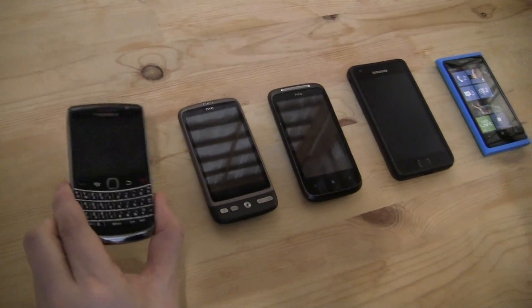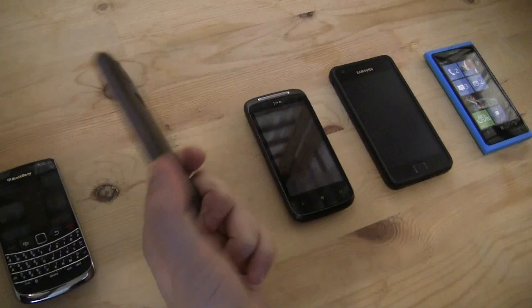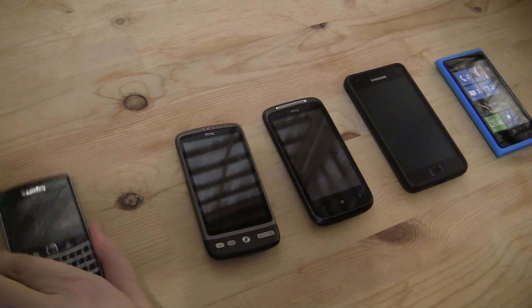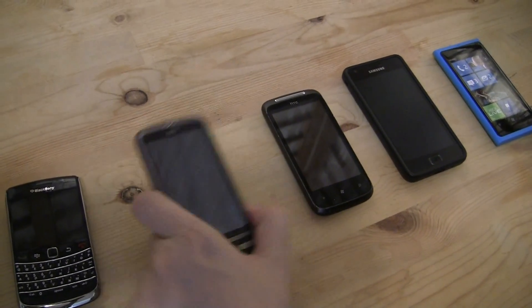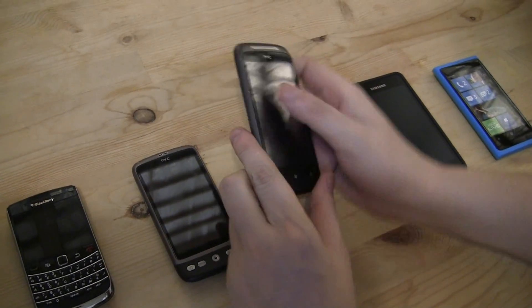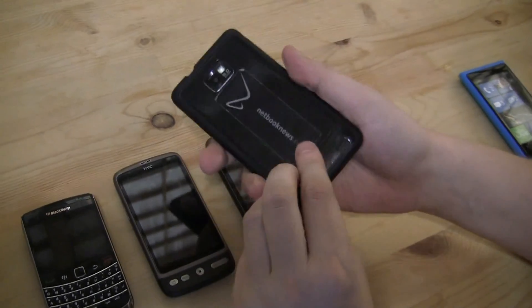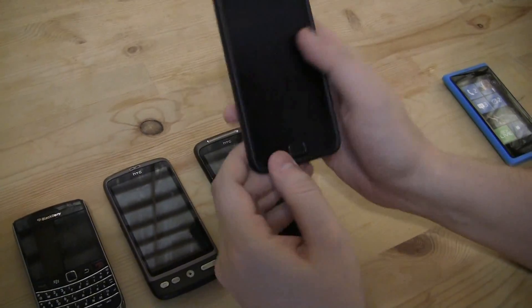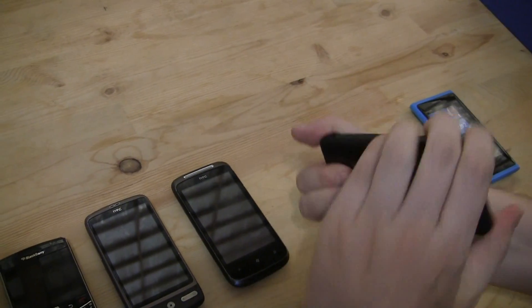That's a BlackBerry Bold — I think it's the 9700. I've been a BlackBerry user for three years. That's an HTC Desire, my first Android phone that I got about one and a half years ago. That's an HTC Mozart, my first Windows Phone 7 phone. And that's my Samsung Galaxy S2, which is protected in a sleeve here, so let me get it out.